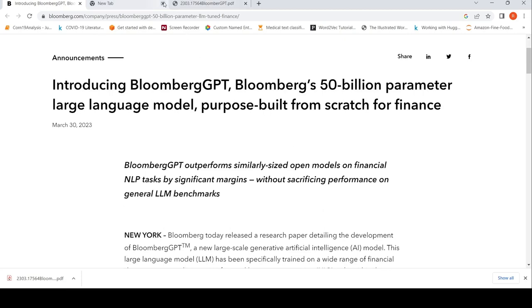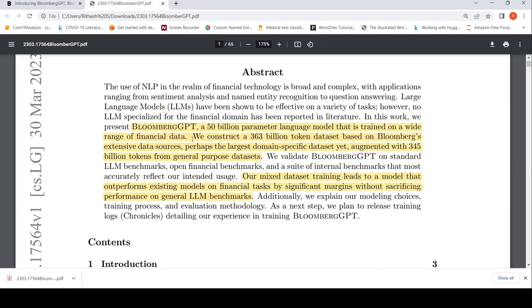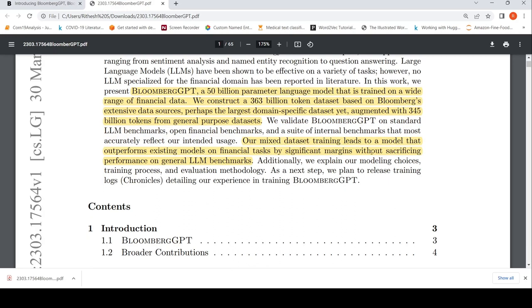They have developed a large language model called Bloomberg GPT, which is a 50 billion parameter language model trained on a wide range of financial data. They constructed a 363 billion token dataset based on Bloomberg's extensive data sources — the largest domain-specific dataset yet — augmented with 345 billion tokens from general purpose datasets. Their mixed dataset training leads to a model that outperforms existing models on financial tasks by significant margins without sacrificing performance on general large language model benchmarks.